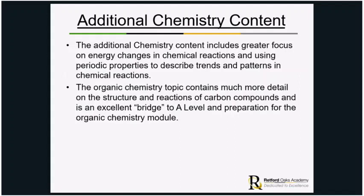For chemistry, the additional content includes a much greater focus on energy changes in chemical reactions and using the periodic table to describe trends, patterns and chemical reactions. The organic chemistry topic contains a lot more detail on the structure and reactions of carbon compounds. If a student wants to do A-level chemistry, this is a really good bridge, because there is a very large organic chemistry module at A-level, so it will give them an advantage.